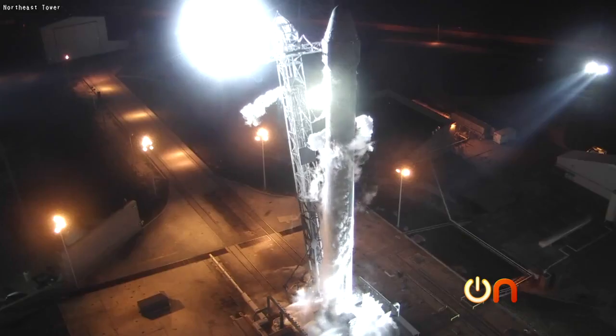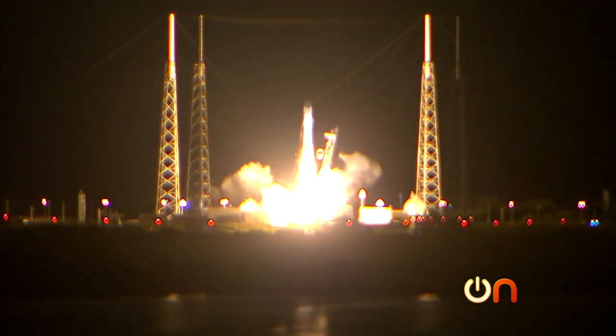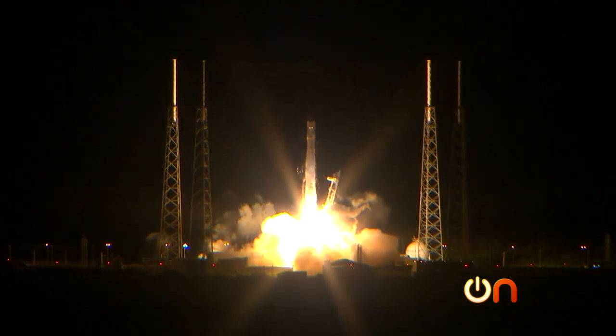This is unbelievable. I am so lucky to be here. 3, 2, 1, and liftoff. Liftoff of the SpaceX Falcon 9 rocket launching Dragon to the International Space Station.